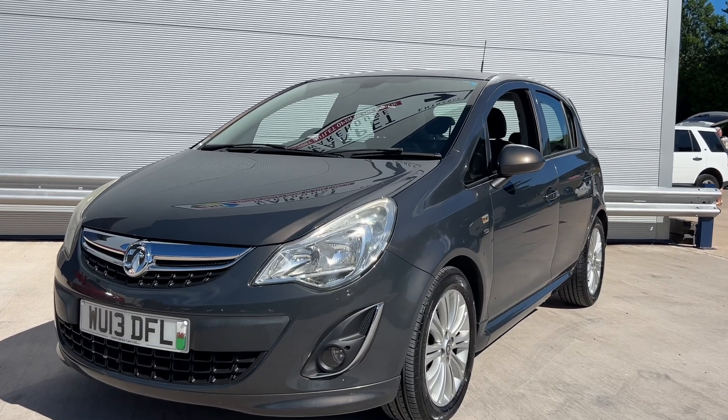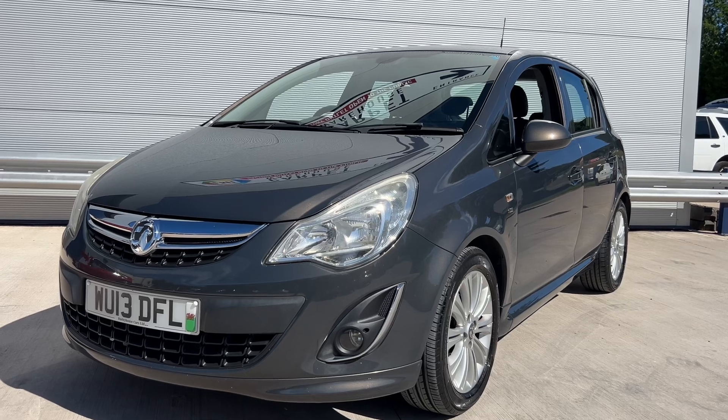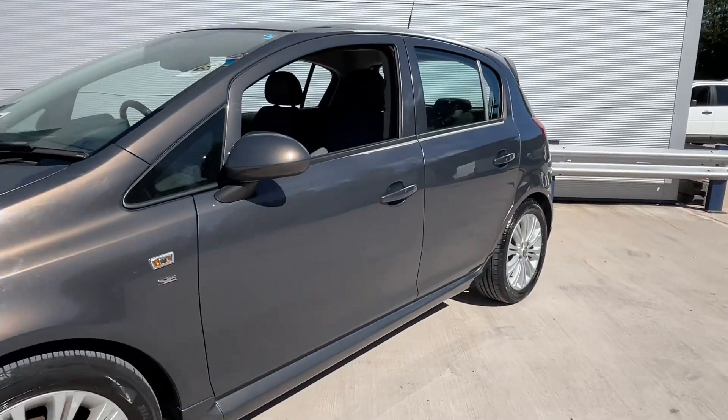Welcome to Elite Vehicles Direct Limited. Just showing our new arrival, which is this 2013 Vauxhall Corsa 1.4 SE 5-door. This is the auto — what a spec this car's got.